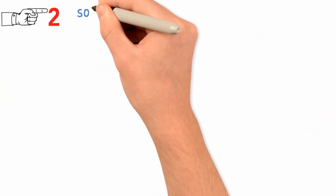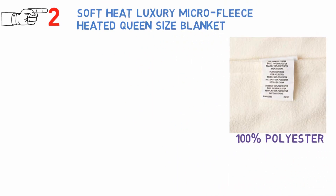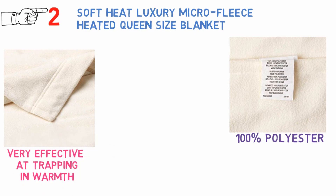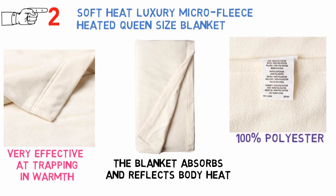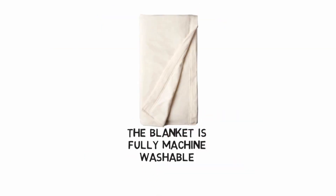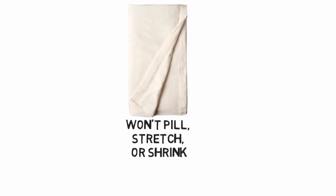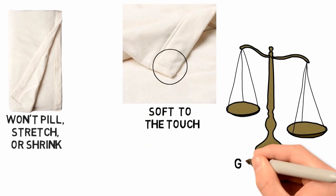At number 2 we have the Soft Heat Luxury Micro Fleece Heated Queen Size Blanket. This blanket is made from 100% polyester, but the thin micro fleece threads are very effective at trapping in warmth. You'll be cozy even when the heating elements are turned off, as the blanket absorbs and reflects body heat. The blanket is fully machine washable and safe to run through the dryer. Even with regular use and washing, the micro fleece won't pull, stretch, or shrink. It's a blanket built to last. It's velvety soft to the touch and has a good weight to it.